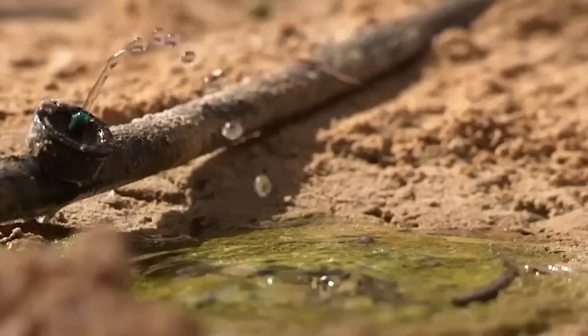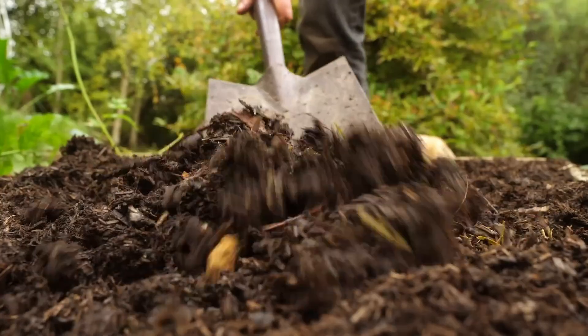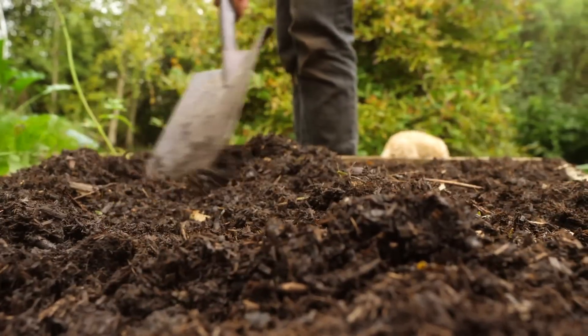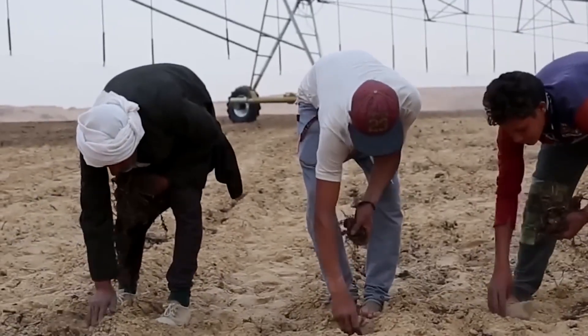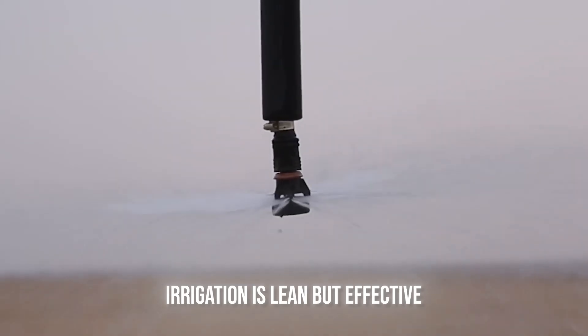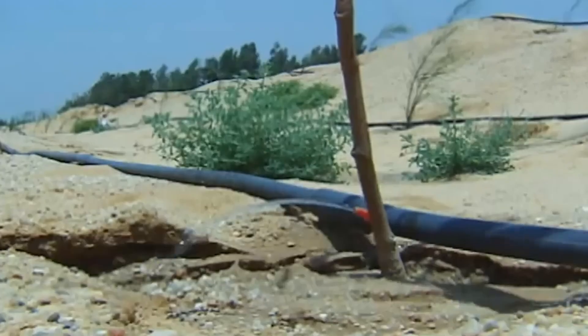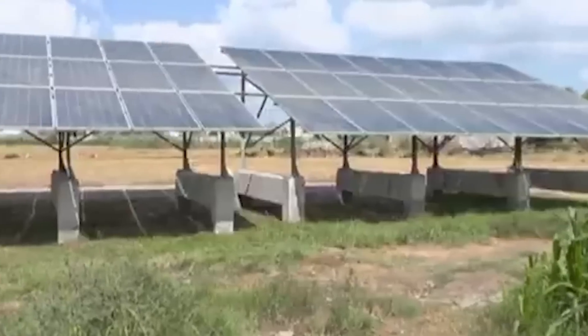Biology is reintroduced, not relied on. Instead of assuming fertility, farmers inoculate the sand with microbial life — fungi, bacteria, and compost tea microbes that actively build a micro-ecosystem around each root zone. It's like creating soil from scratch, only exactly where it's needed. The dry, isolated desert environment drastically reduces pressure from fungal pathogens and soil-borne pests. Fewer inputs are needed, and crops respond with better vigor. The system works not because it mimics soil, but because it doesn't try to.